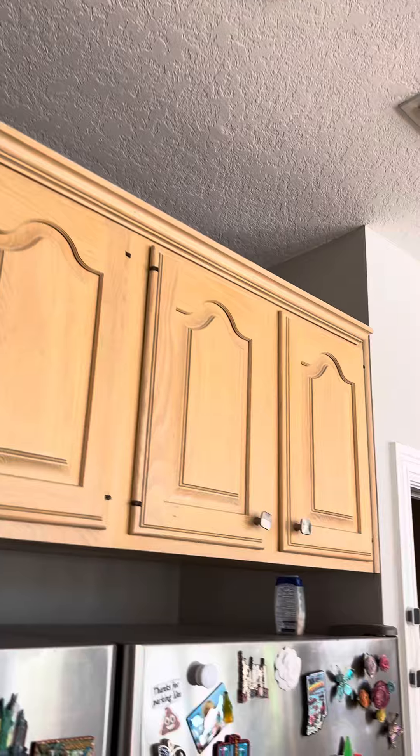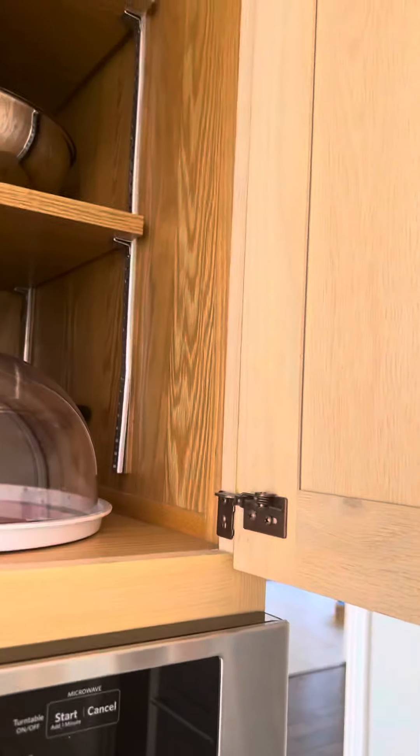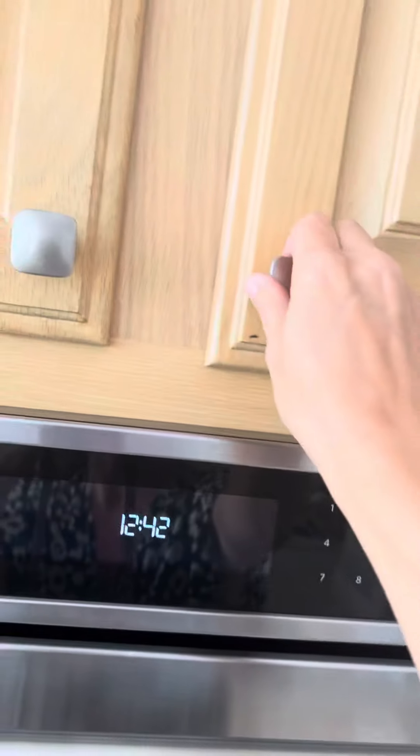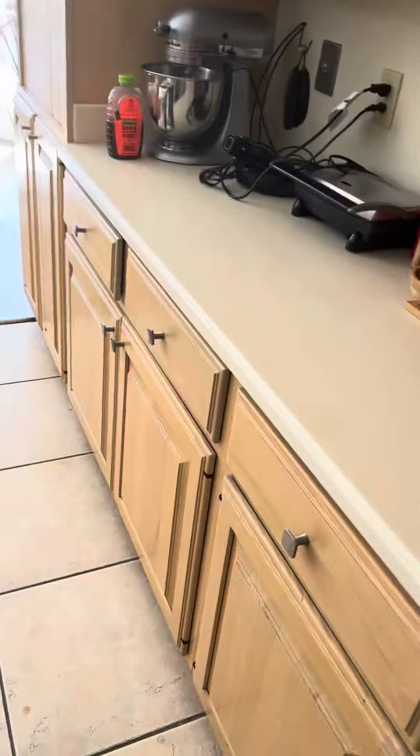The cabinets are nice construction. They are a little dated probably, but it looks like wood all the way inside. They are not soft-close. They do have this little bit of hinge showing. But all in all, they seem to be in really good condition.